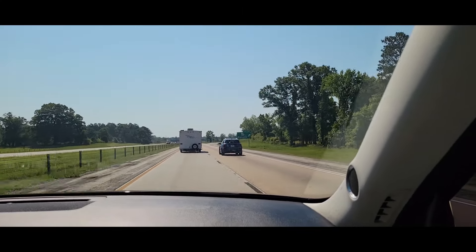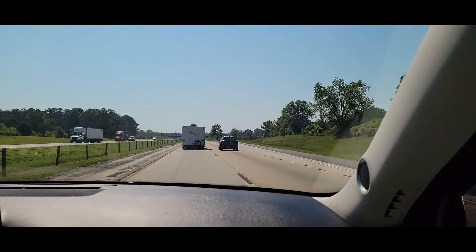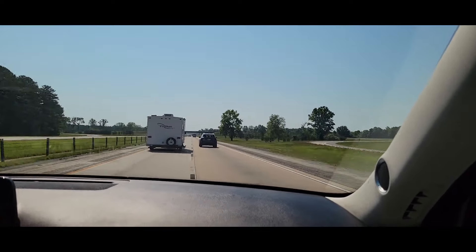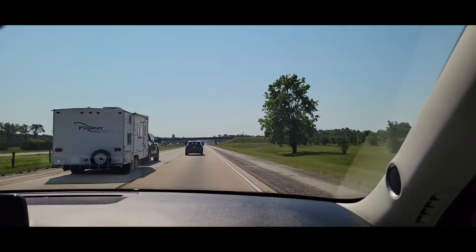Last week's blog ended with us riding down the street headed to our vacation destination — and we went back to Hilton Head, South Carolina. We really like Hilton Head!